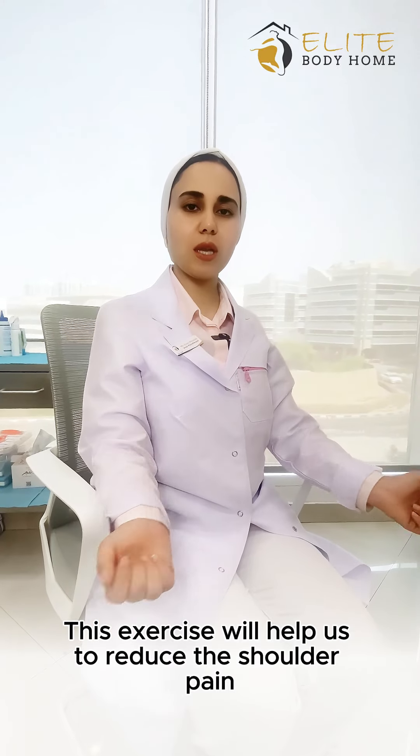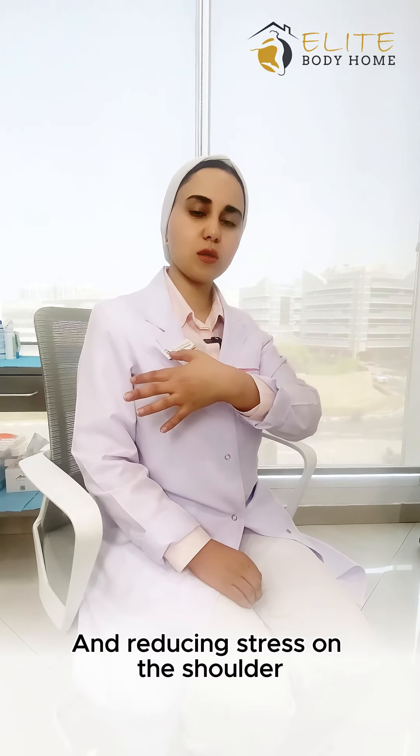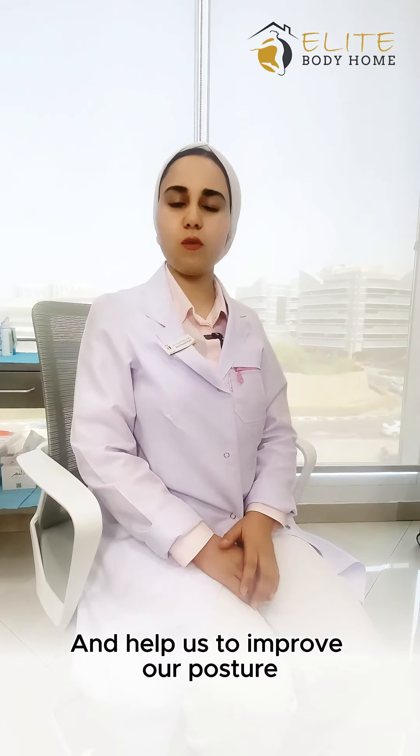This exercise will help us reduce the shoulder pain radiating to the neck, reduce stress on the shoulder, and help us improve our posture goals.